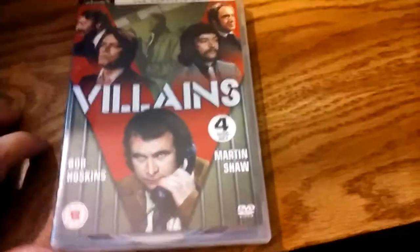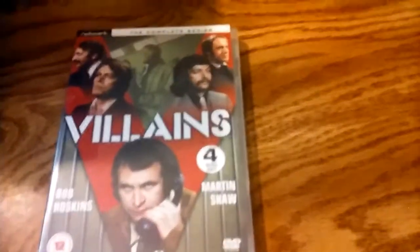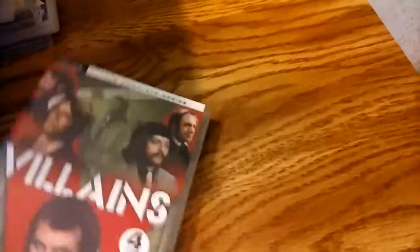This is a cool series called Villains — a four-disc set. It's sort of an anthology about escaped criminals, and each episode features a different one. It shows Bob Hoskins on the front, but he's not in every episode — only a couple. Martin Shaw is in a really good one; I think it's like episode two or so.